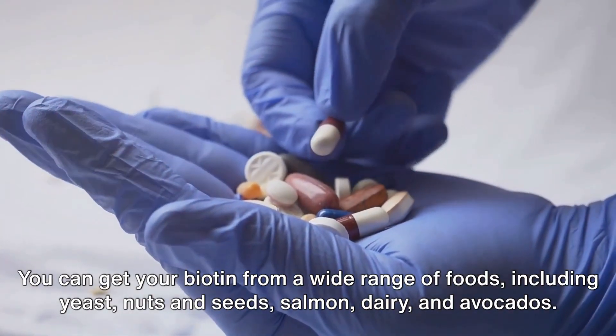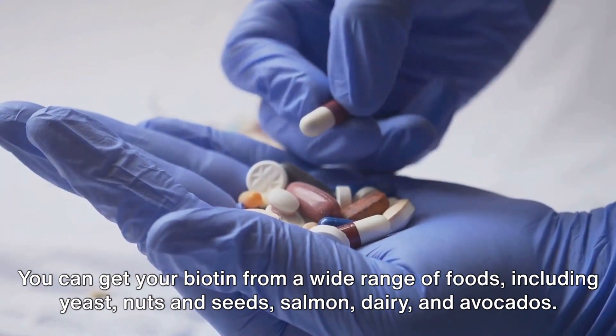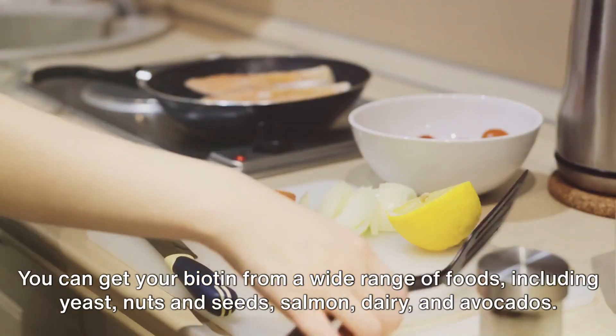You can get your biotin from a wide range of foods, including yeast, nuts and seeds, salmon, dairy, and avocados.